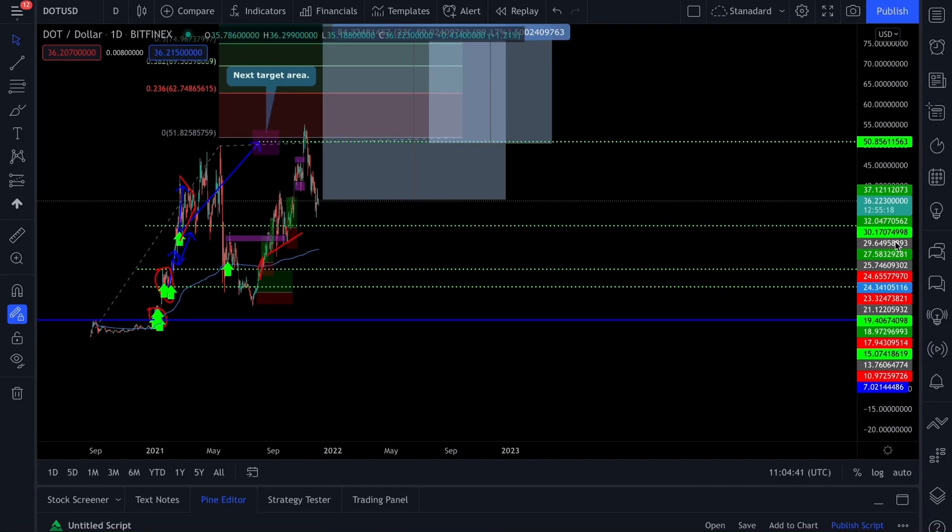Welcome back to the channel. In this video we're going to talk about why owning a hundred Polkadot coins is potentially all you need, and it's going to make a lot of sense as the video progresses.